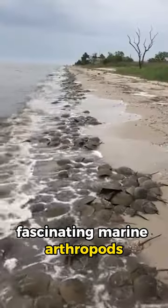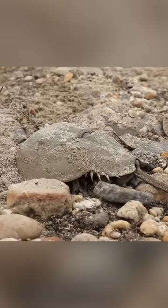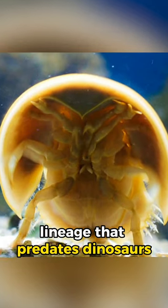Horseshoe crabs are ancient and fascinating marine arthropods that have been around for millions of years. Despite their name, they are not true crabs but belong to a unique lineage that predates dinosaurs.